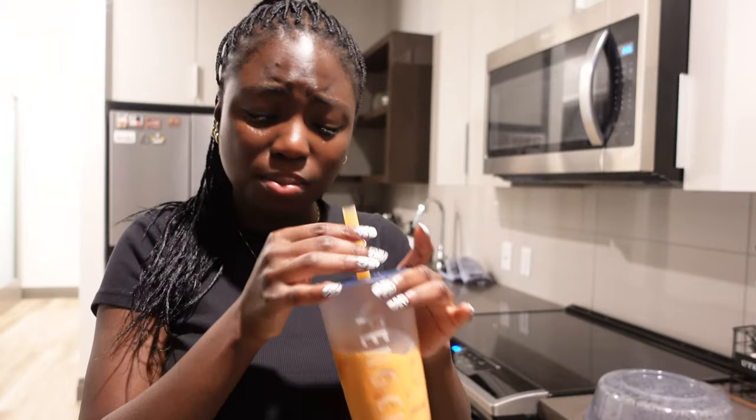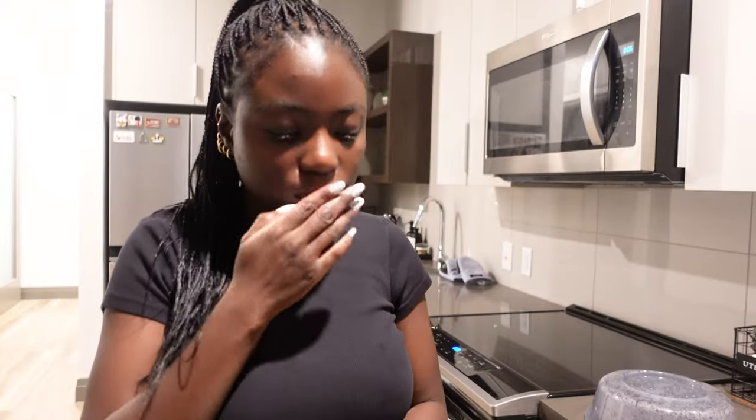This boba tastes so good! I got the taro milk tea with 50% sugar because you don't need that much sugar. Next time I'll probably do 30% — not too sweet but I think I'd like it a little less sweet. It tastes really good and we tried out this new place today and it didn't disappoint. The first time I tried boba I was like 'OMG this is so sweet' and I didn't know you could customize the sugar level. That was back in 2016 or 2017 and they gave me 100% sugar.